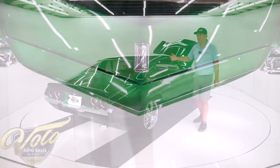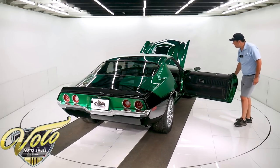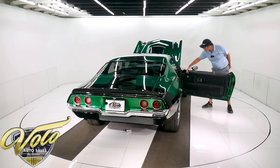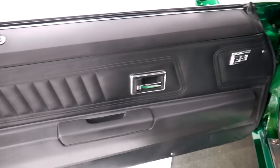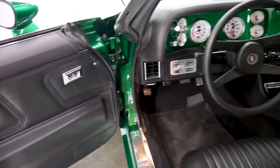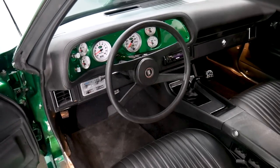The interior is completely restored, mostly to stock condition, except the gauges and the stereo. They've converted it to power windows, which wasn't even an option back then. This whole door panel, door handle — all of that is new. It's got tinted glass.